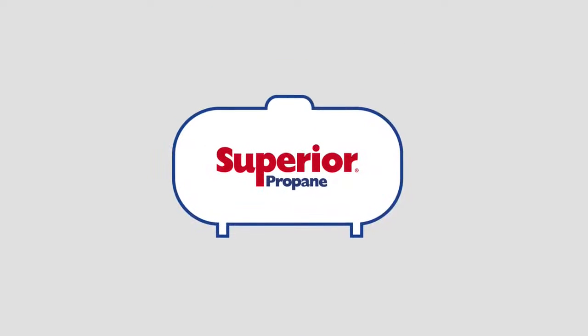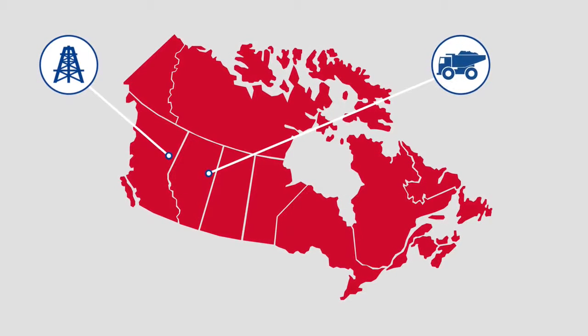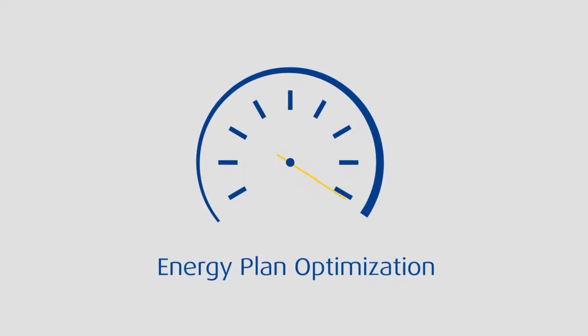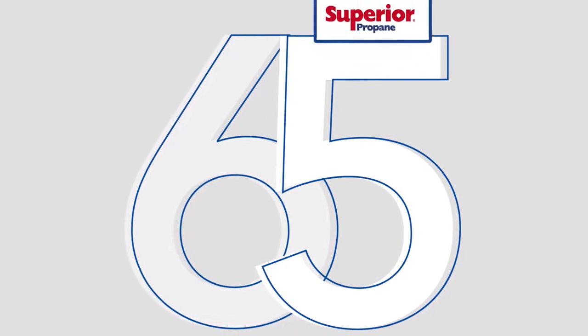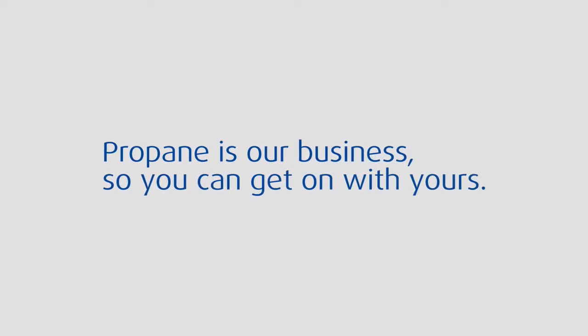There's a reason the oil and gas industry turns to Superior Propane. Whether you're fracking in Fort St. John, mining in Fort McMurray, drilling in Weyburn, or refining in Edmonton, we optimize your energy plan so you can focus on what you do best. After 65 years dedicated to perfecting propane, no one understands it better. Propane is our business, so you can get on with yours.